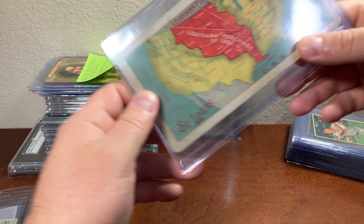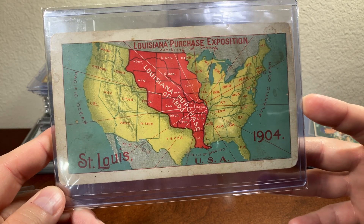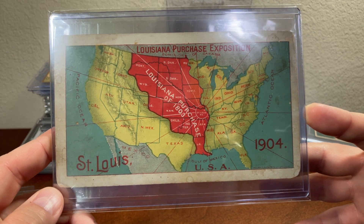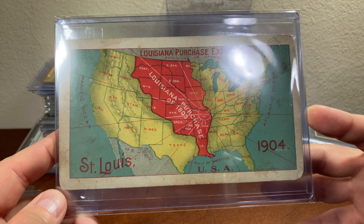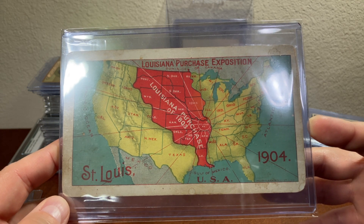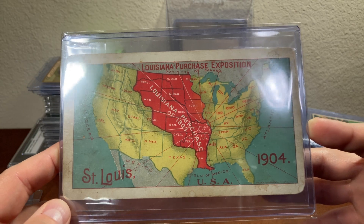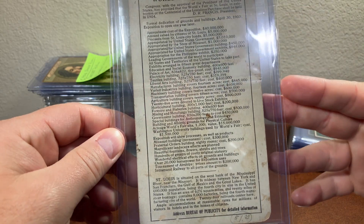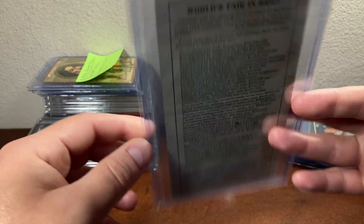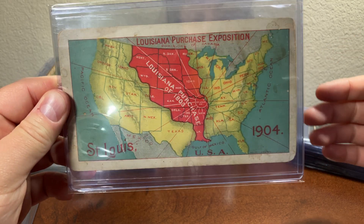This next card is important to me for two reasons. It's a trade card for the Louisiana Purchase — specifically the St. Louis World's Fair in 1904, which commemorated the Louisiana Purchase. What's important is that my side collection is Dr. Pepper stuff, and the very first time Dr. Pepper was made known to the world was at the 1904 World's Fair. Unfortunately, the back doesn't mention Dr. Pepper, but just knowing that Dr. Pepper made its debut at the St. Louis World's Fair in 1904 makes it pretty cool.